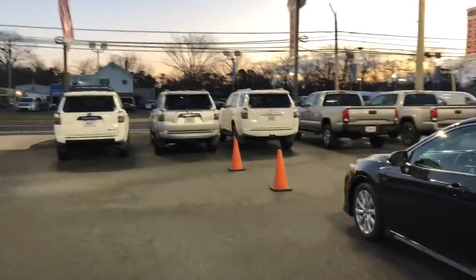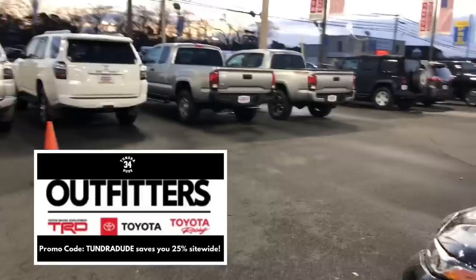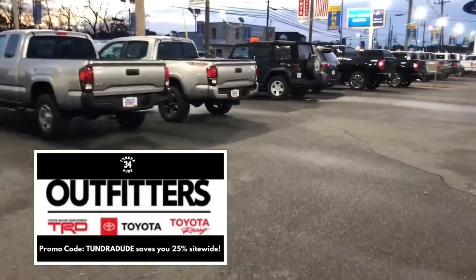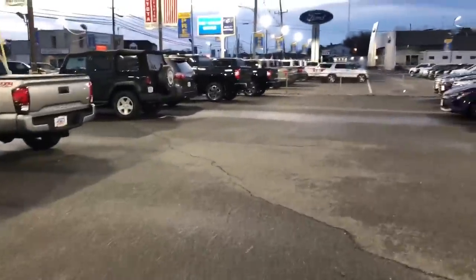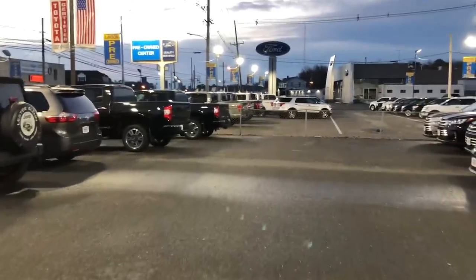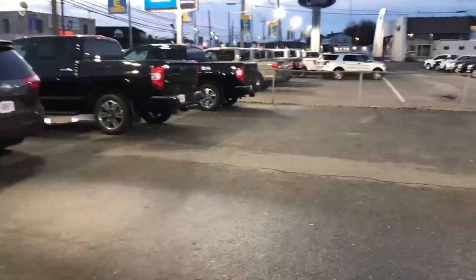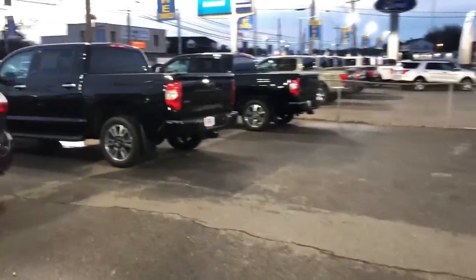Good morning ladies and gentlemen from the dealership in Lakewood, New Jersey. We're out here again - heard a rumor they have quite a few 2022 Tundras up this way, so we figured we'd take a ride. It's going to be in the high 60s, low 70s today. Sun is just coming up at about 6:45 AM. We'll check out the used trucks - I think it's still the same two used trucks, but why not give it a look.